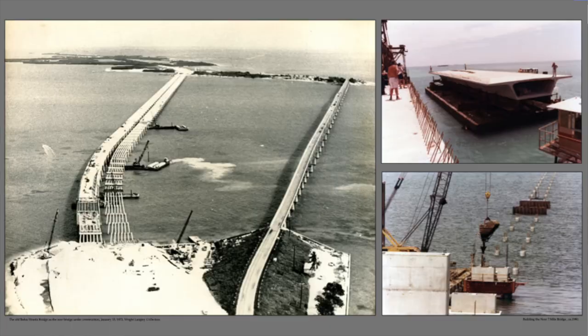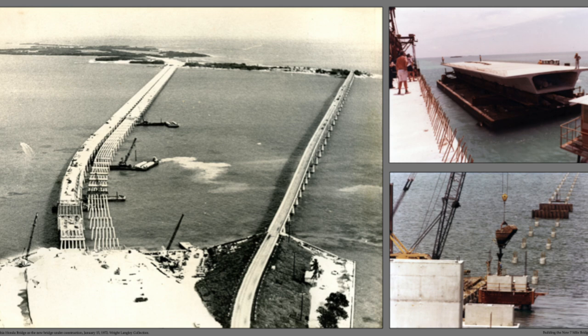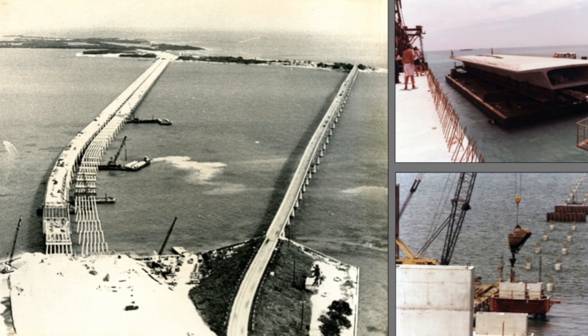The Bahia Honda bridge was replaced around 1972. In 1982, the new Seven-Mile Bridge opened. With that, I think it had one of the great effects on modern Key West, really allowing people, traffic, goods, and things to come in and out freely.